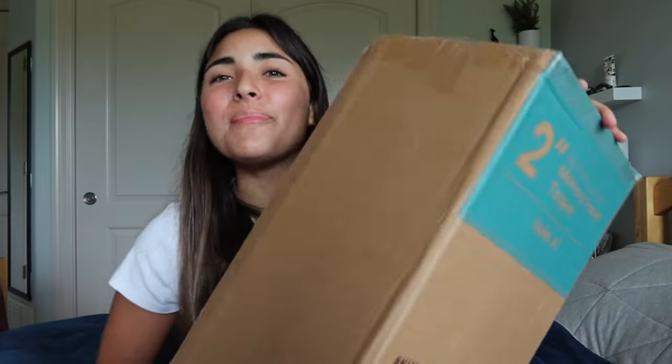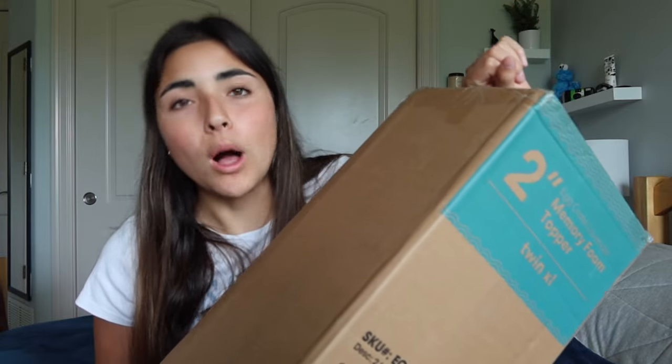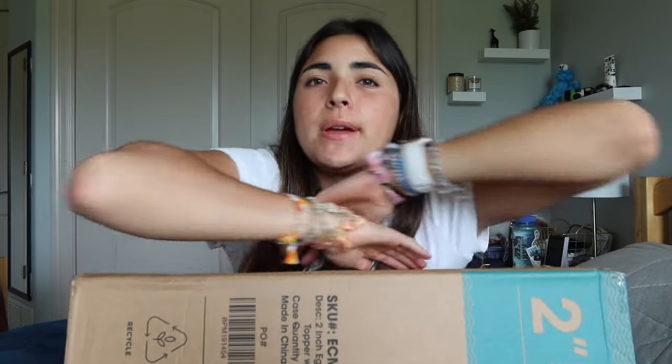Last but not least, my mattress topper. I got a two-inch mattress cover from Walmart — it was cheaper than Amazon. I already have a three-inch one on my bed at home and it's super comfortable. I heard dorm beds are very hard so I got this mattress topper. It's purple with an egg-crate texture. I think it's a good investment especially if I'm going to use it for all four years — I'd definitely recommend getting a mattress topper.